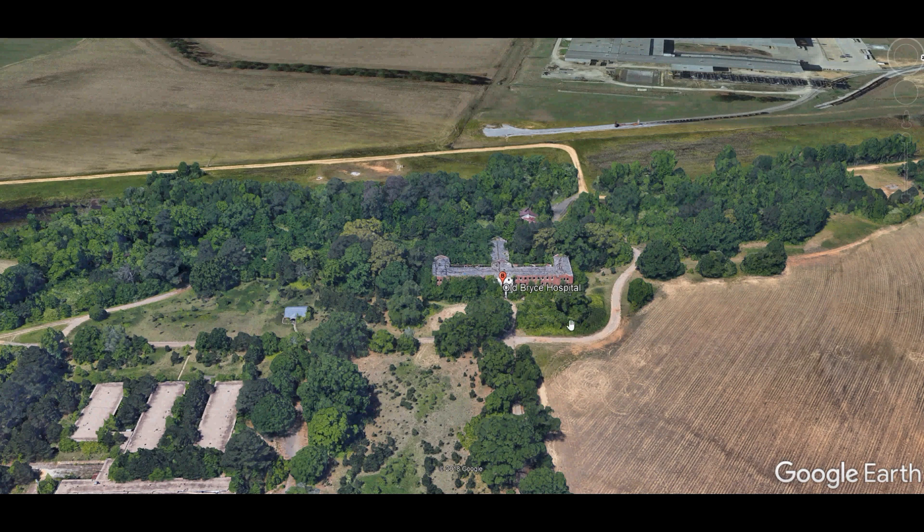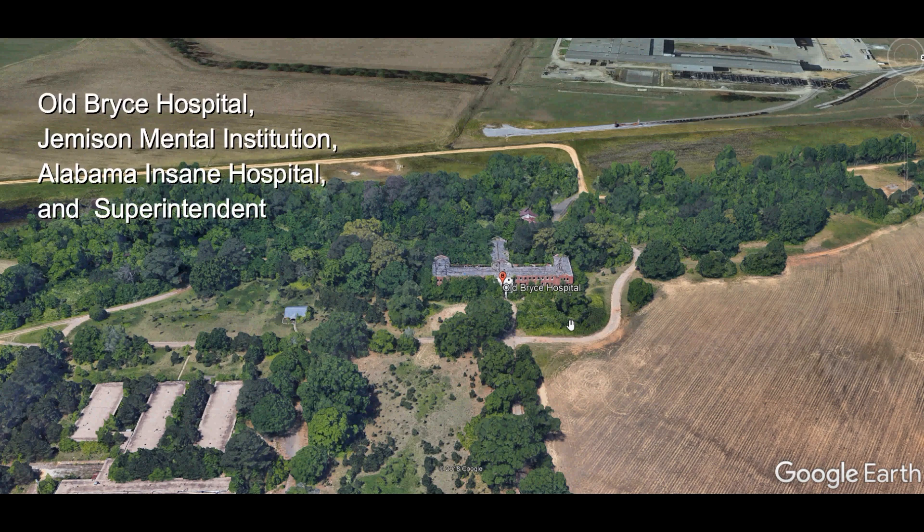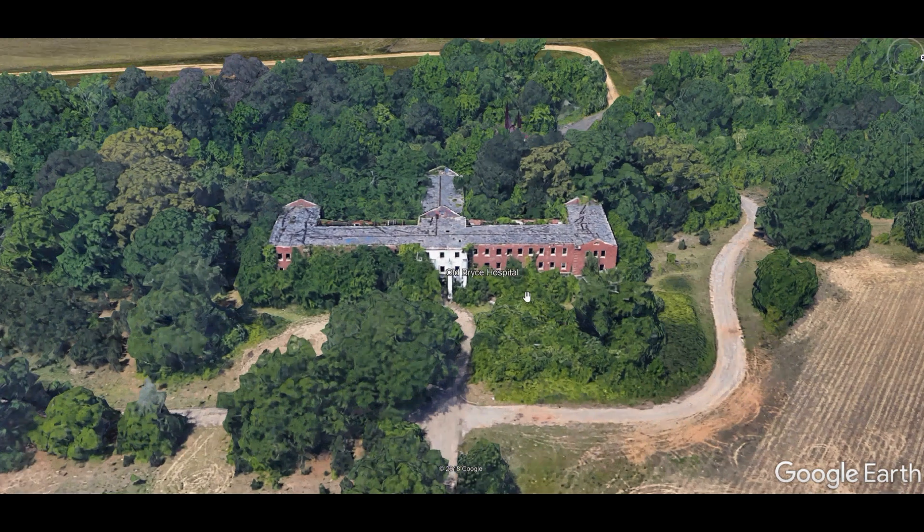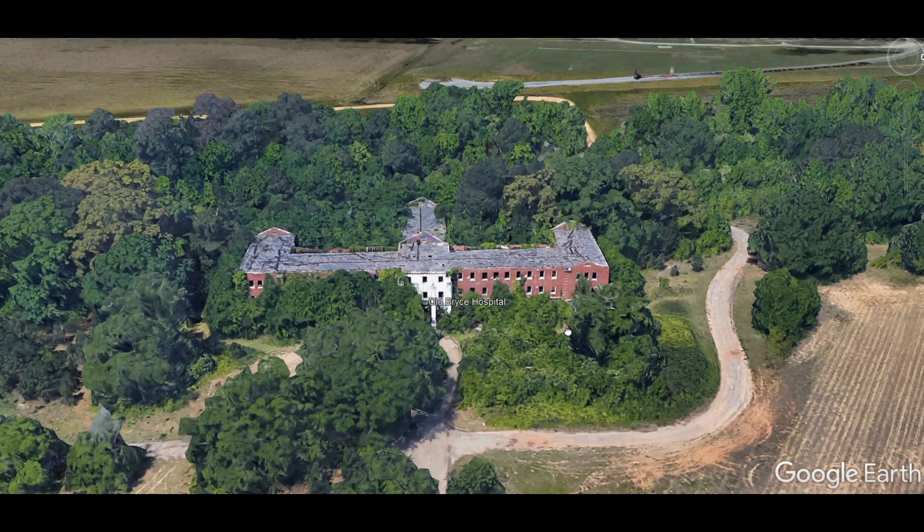It had different names along the way, mainly three, but the main one that people talk about or say is Old Bryce's Hospital. I want you to have a closer look at this place so you can see how big it is.